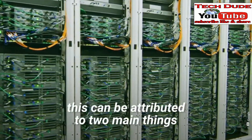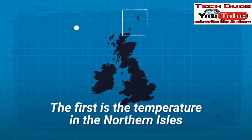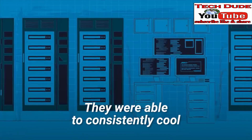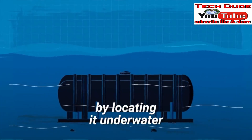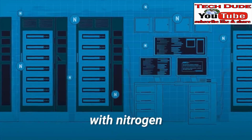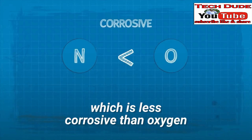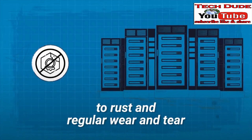Microsoft believes this can be attributed to two main things. The first is the temperature in the Northern Isles — they were able to consistently cool all of the equipment by locating it underwater. They also filled the sealed environment with nitrogen, which is less corrosive than oxygen, making their components more resistant to rust and regular wear and tear.